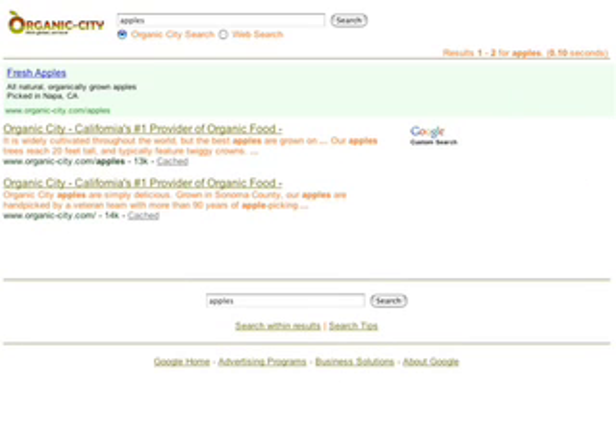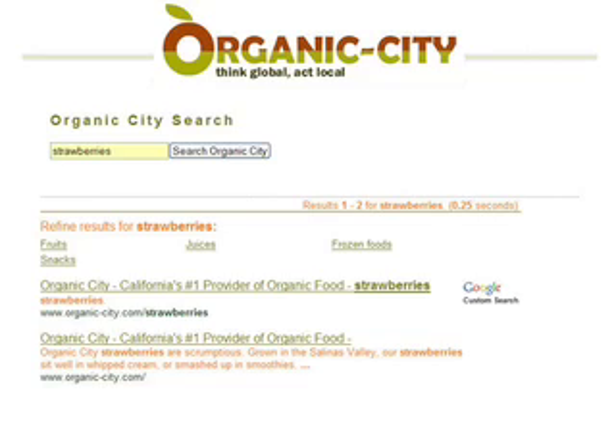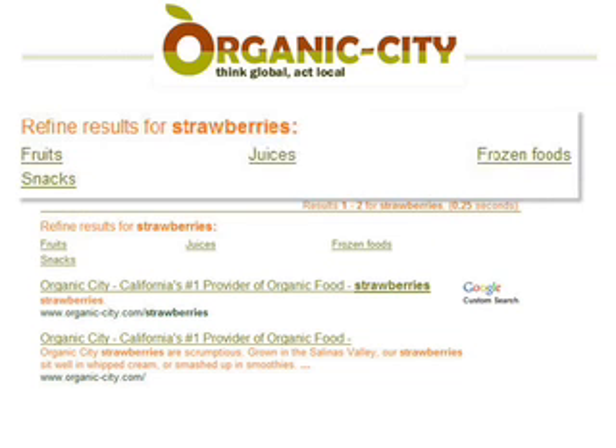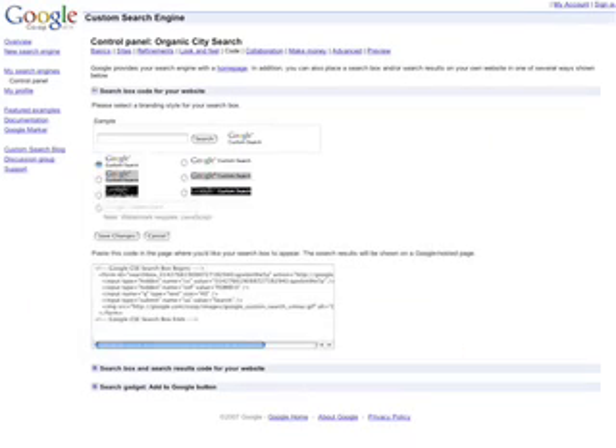And with the subscribed link feature, you can place your own links above the natural search results to highlight important information. You can also set up refinement labels to guide users who search for a generic term to include additional detail that could return more relevant search results.